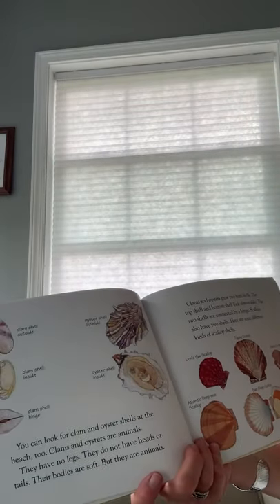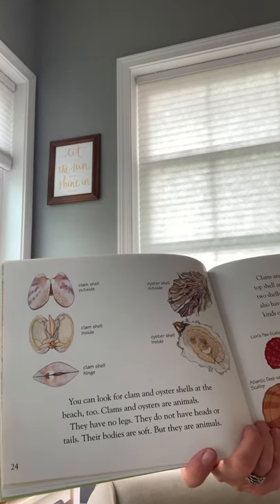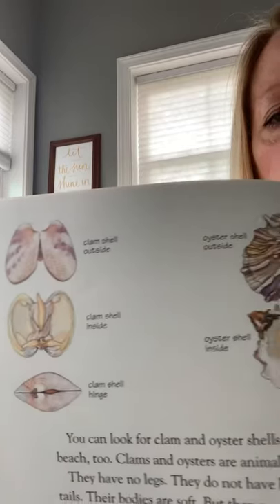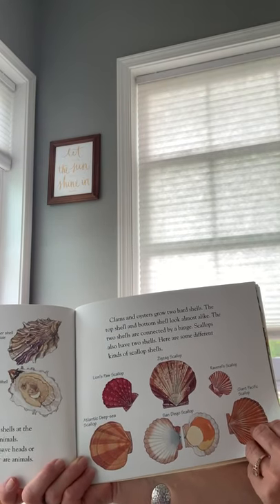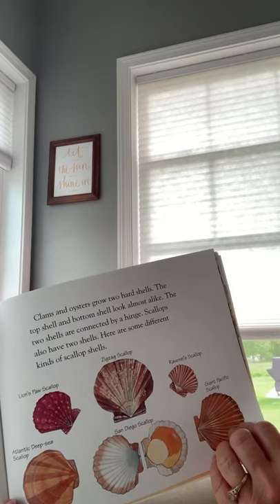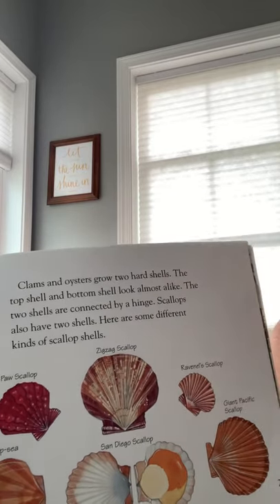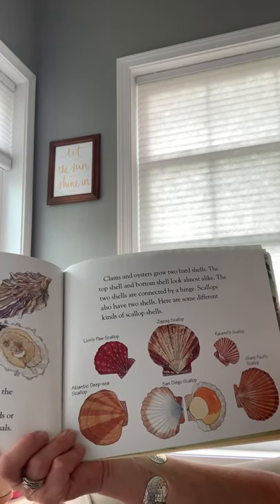'You can look for clam and oyster shells at the beach too. Clams and oysters are animals — they have no legs, no heads or tails, but their bodies are soft, and they are animals.' I'll let you zoom up and look at those for a moment. 'Clams and oysters grow two hard shells. The top shell and the bottom shell look almost alike, and the two shells are connected by a hinge.' A hinge is something that helps attach your door to the door frame so the door can open and close. Scallops also have two shells.